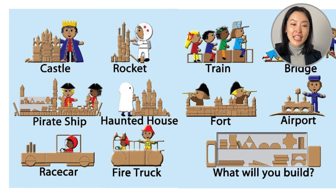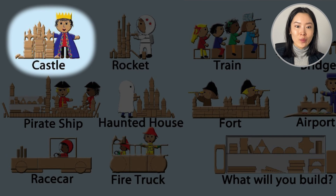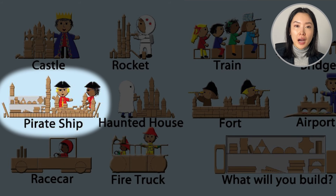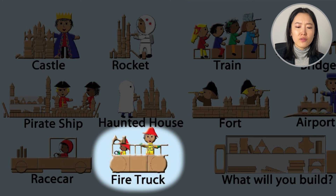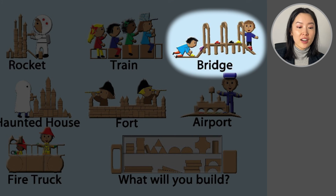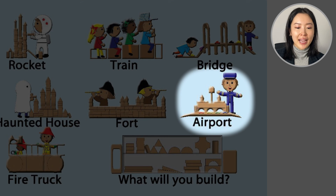Let's review the creations: the castle for the king, the rocket for the astronaut, the pirate ship for the pirates, the haunted house for the ghost, the race car for the driver, the fire truck for the firefighters, the train for the passengers, the bridge for the cars, the fort for protection, and the airport for the pilot.